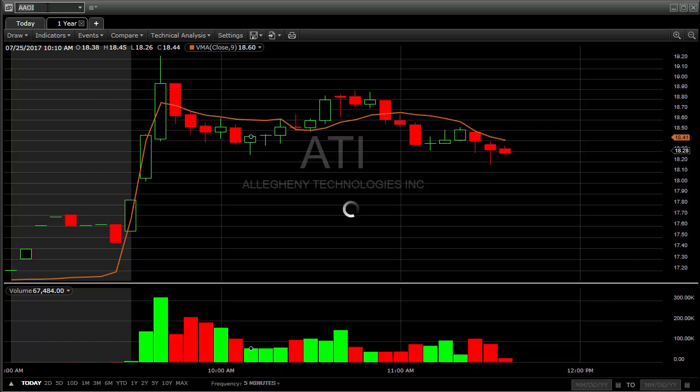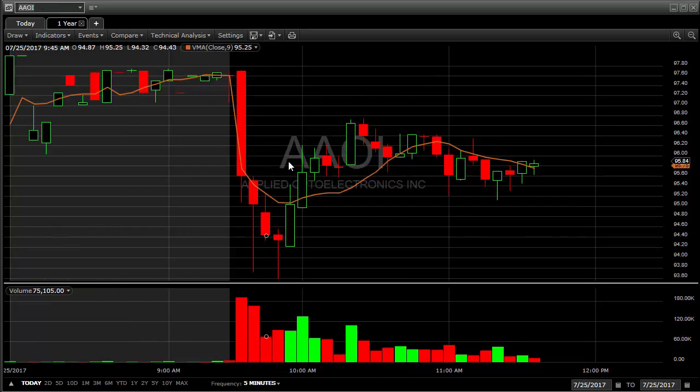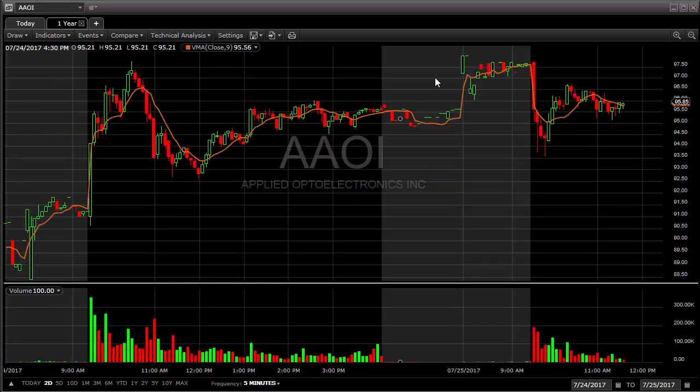The other one I looked at today was AOI — Applied Optics. I thought it would come back down to the 9 EMA or 20 EMA at some point over the past few days. It came fairly close to it on Friday, didn't quite get there, and it started rebounding, and we had a bullish candlestick pattern over the past two days. I thought if it gets above these pre-market highs, or at least yesterday's high, which I think was around 97.75 and 98.